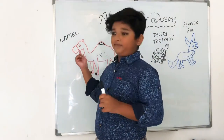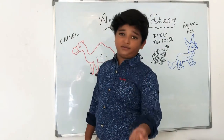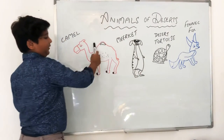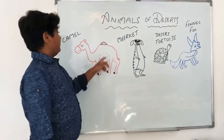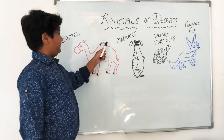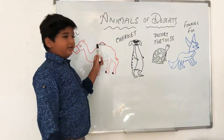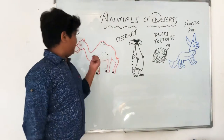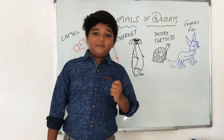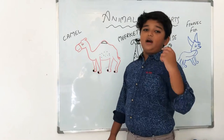Now let me tell you another interesting fact about camels. Do you know camels drink water and eat food and store it in a special place? You might be wondering what this place is called — it's known as the hump of the camel. If you've been on a camel, you would have seen that big mountain-looking thing on its back. That's the hump, and that's where they store food. Camels can survive for almost one month without eating or drinking — that's pretty interesting!